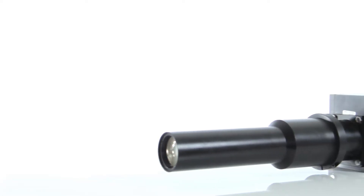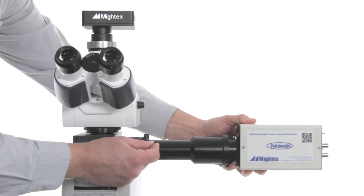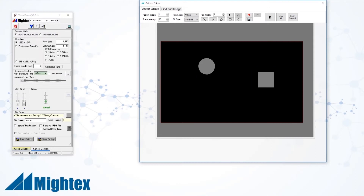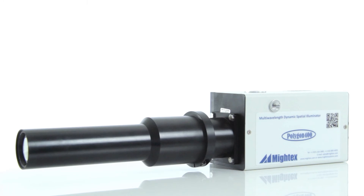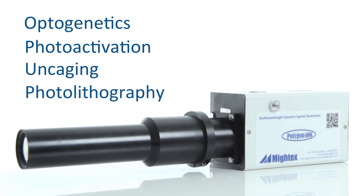One of our most popular tools for microscopy and in vivo research is the Polygon 400 pattern illuminator. The Polygon can be integrated onto any upright or inverted microscope and allows users to precisely illuminate targets with a light pattern of any size and shape. Popular applications for the Polygon 400 include optogenetics, photoactivation, uncaging, and photolithography.